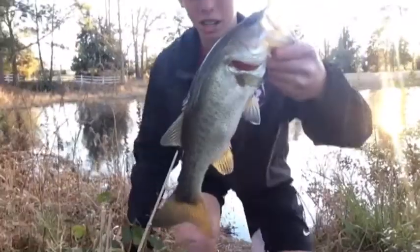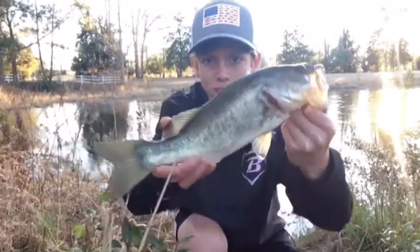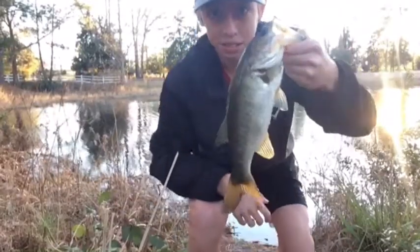Alright guys, first fish of the day. He's about a one-pounder, but man, he choked that popper. First cast with a popper — that's a good sign. Let's get back in there.